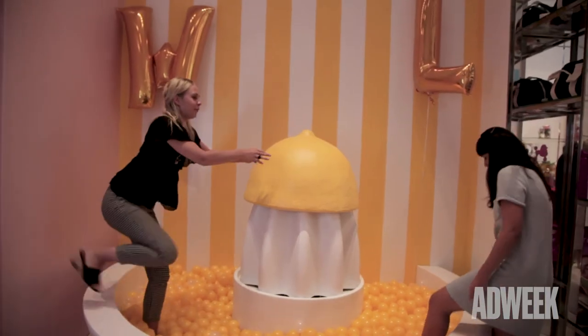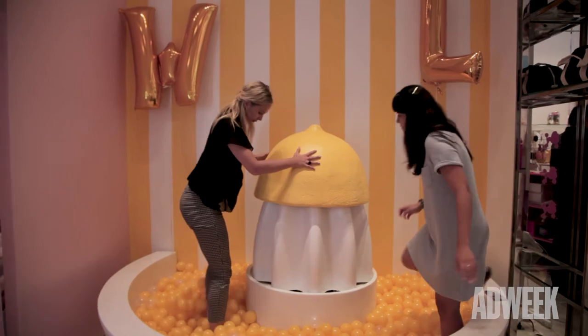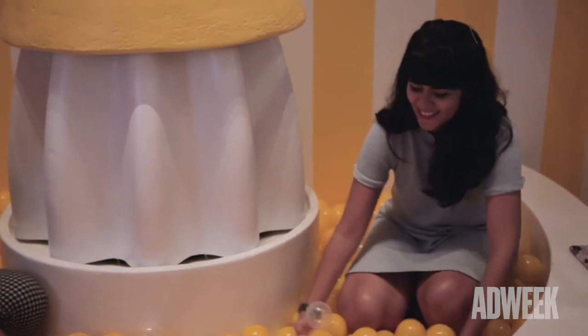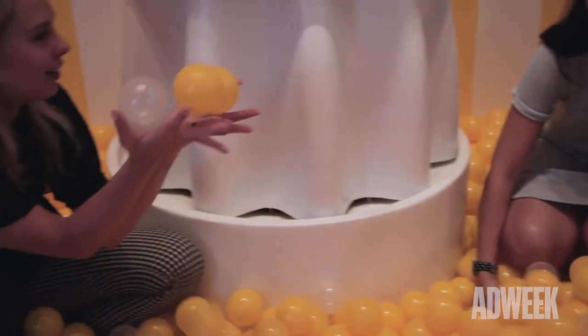Once you walk out of that, you walk back into our lounge area with a life-size lemon squeezer, celebrating the lemon cake lip plumpers and the pink lemonade lip plumpers. We have an entire collection of lemon-inspired plumpers.